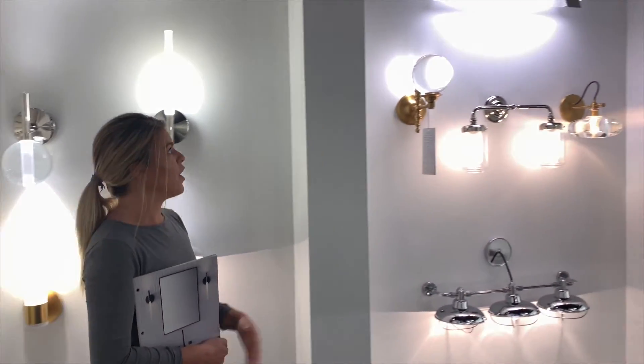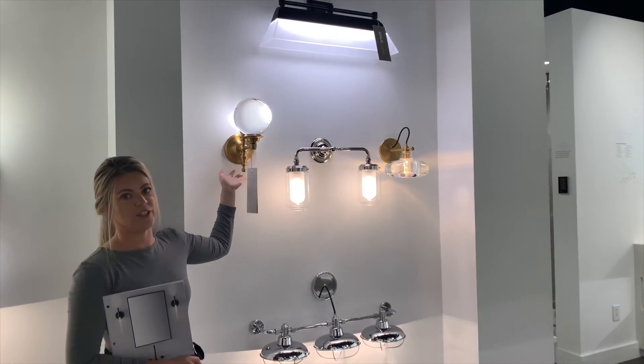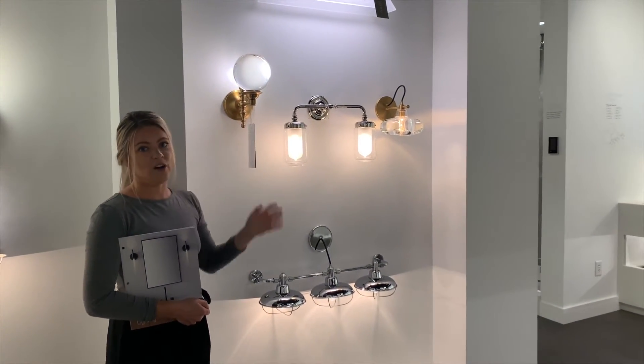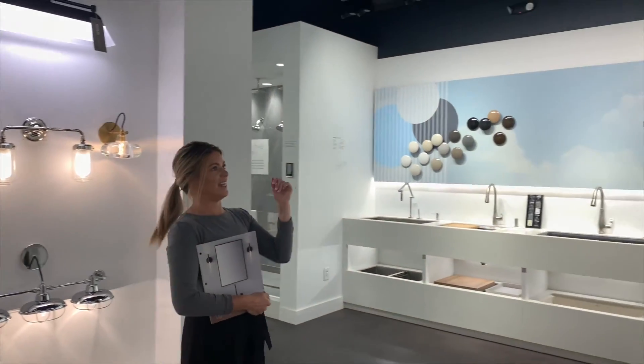We also have single sconces that you can place above the bathroom vanity, as well as either side of the vanity. Not only does Kohler feature bathroom lighting, here I can also show you our kitchen lighting.